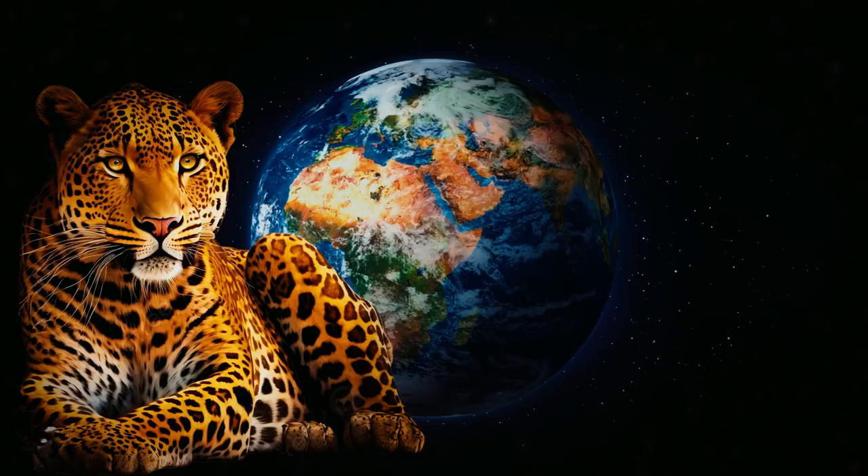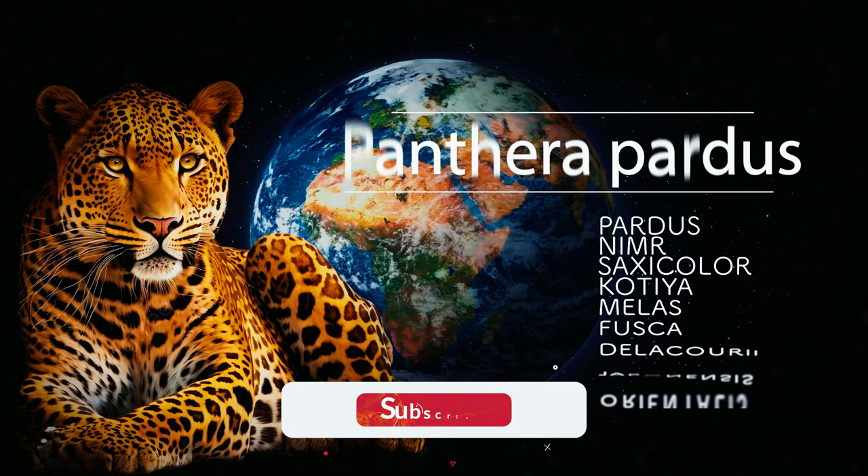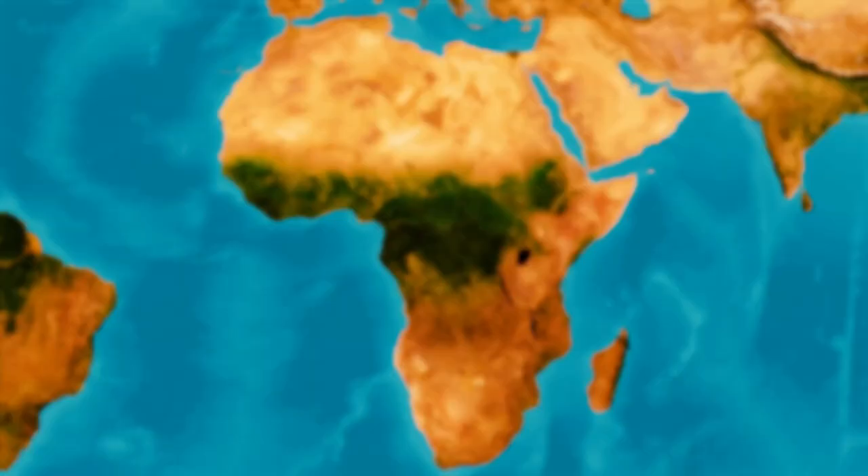The leopard, Panthera pardus, is divided into nine distinct subspecies. Africa is home to Panthera pardus pardus,